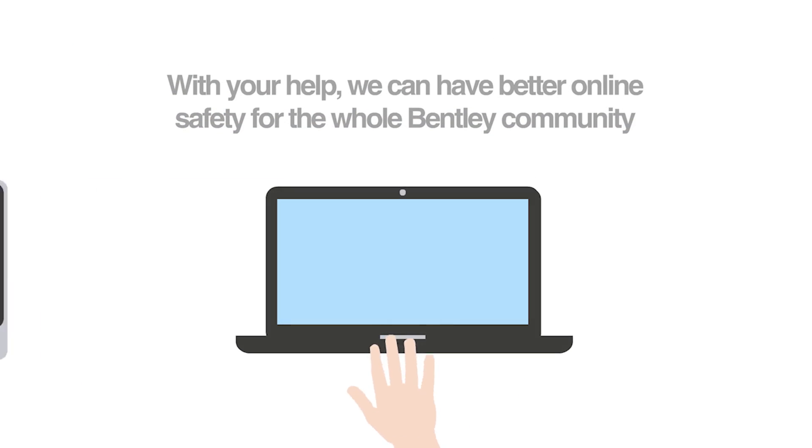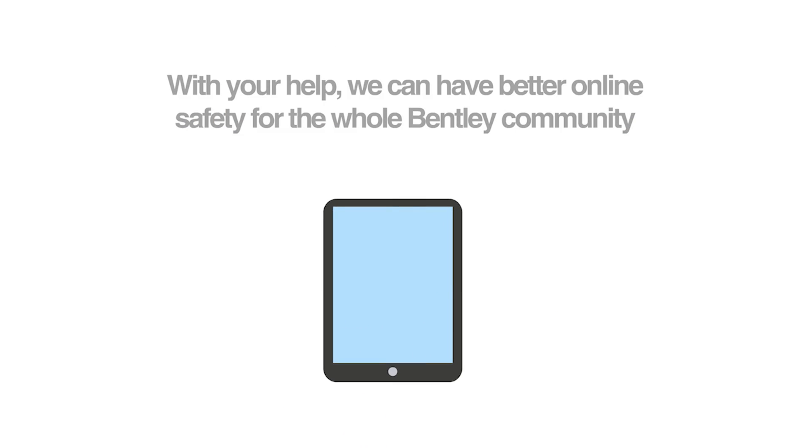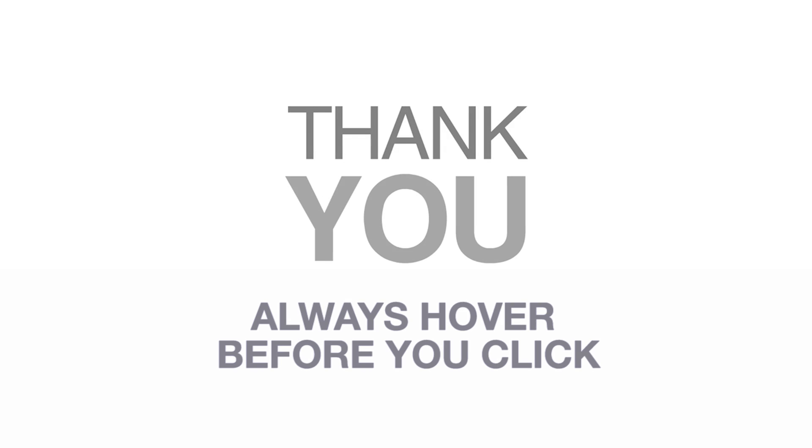Please know that we at Bentley take this seriously. We want to protect you and the university from cybercrime that can cause financial, personal data, and reputational loss. At the end of this video, you'll find links to additional information on phishing awareness. Thank you, and remember — hover before you click.